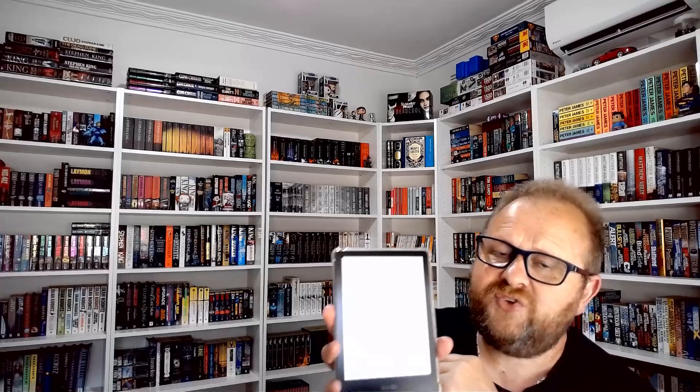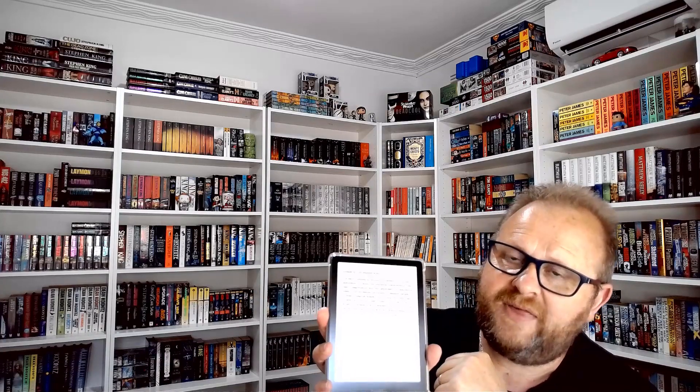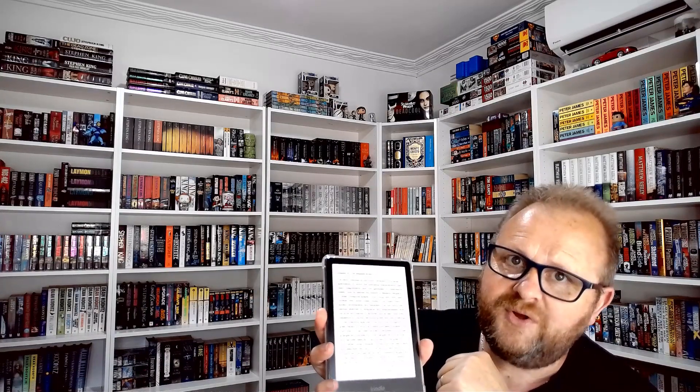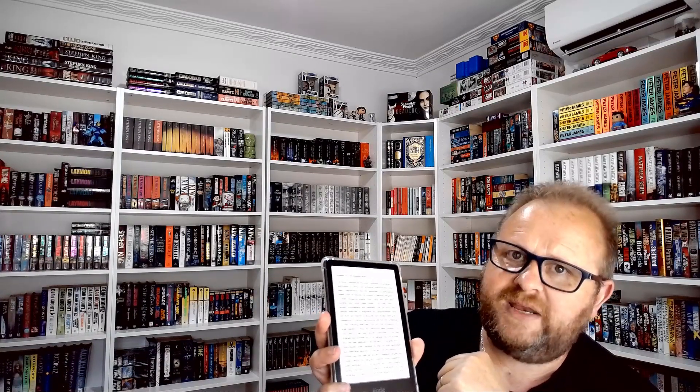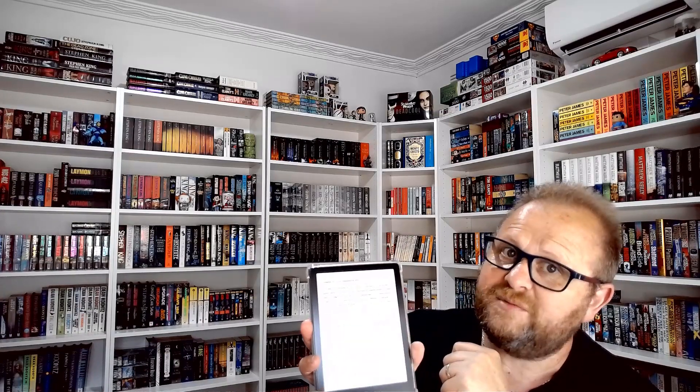The 6.8-inch screen is very generous. As you can see, there's not a very large edge and it's not beveled either, so dust can't gather in any groove — it gives a really good reading experience because there's more screen space for comfortable reading. The screen also has adjustable warm lighting, which is very important for reading in bed. It goes on a scale of 0 to about 24.